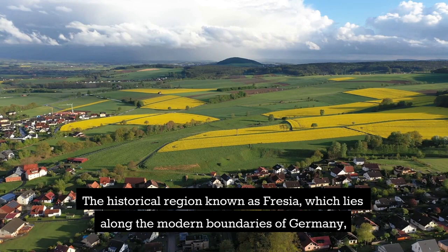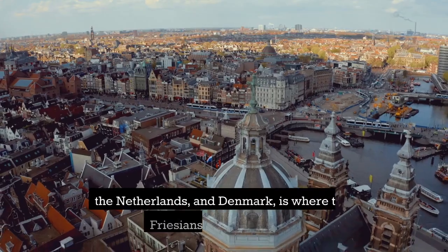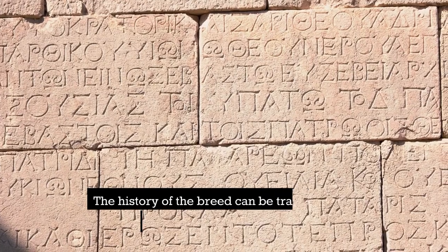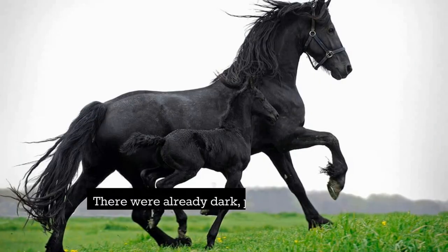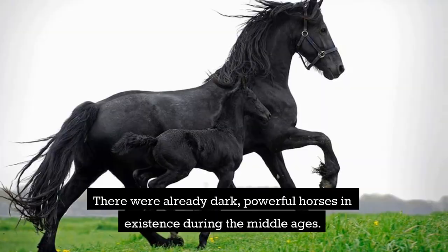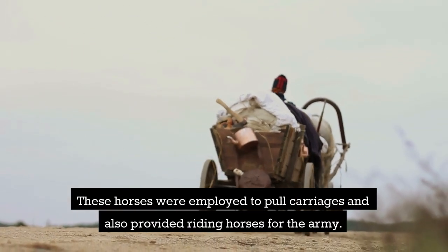The historical region known as Frisia, which lies along the modern boundaries of Germany, the Netherlands, and Denmark, is where the Frisians got their name. The history of the breed can be traced all the way back to Roman times. There were already dark, powerful horses in existence during the Middle Ages, and these horses were employed to pull carriages and also provided riding horses for the army.